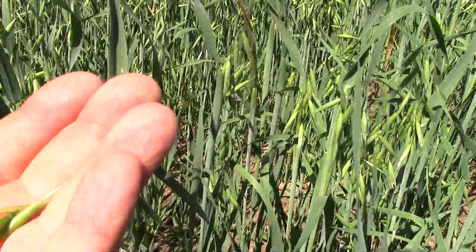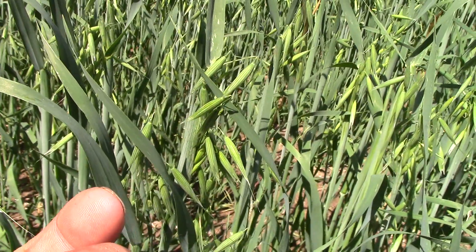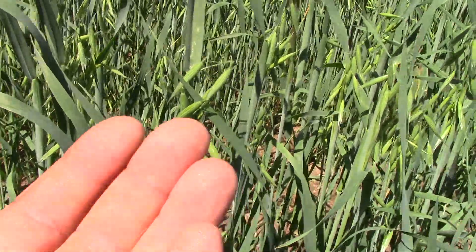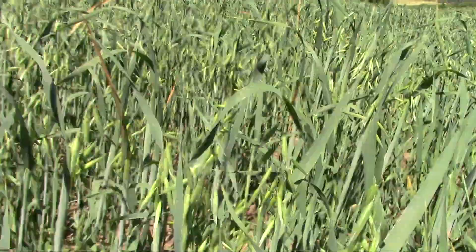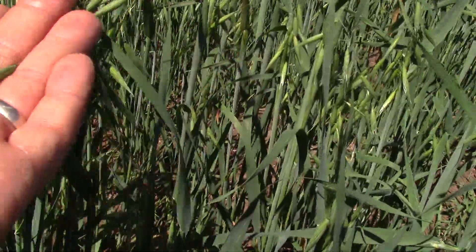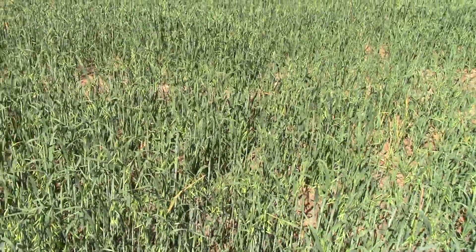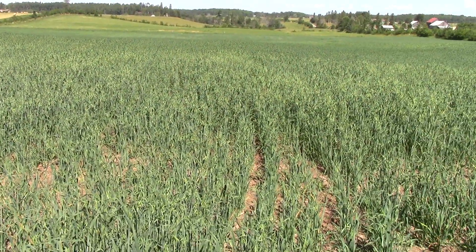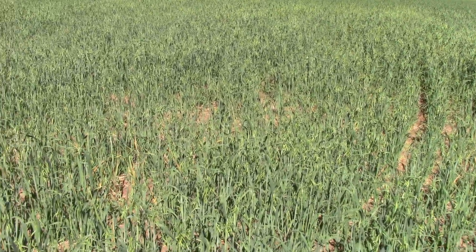Anyway, I believe this is what they call the silk stage — it's when it's still green and the oats aren't dry. There's also milk stage. We counted about 30 seeds per plant on the heads on average. So if you guys know anything about farming, let us know if that's good.